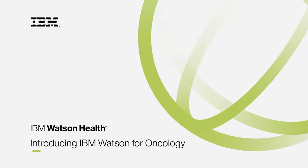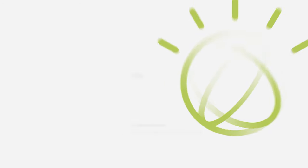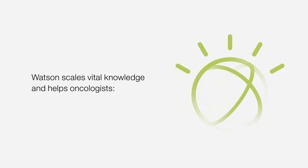It's difficult for an oncologist to keep up with the latest research, therapies, and clinical trials. Watson scales vital knowledge and helps oncologists.